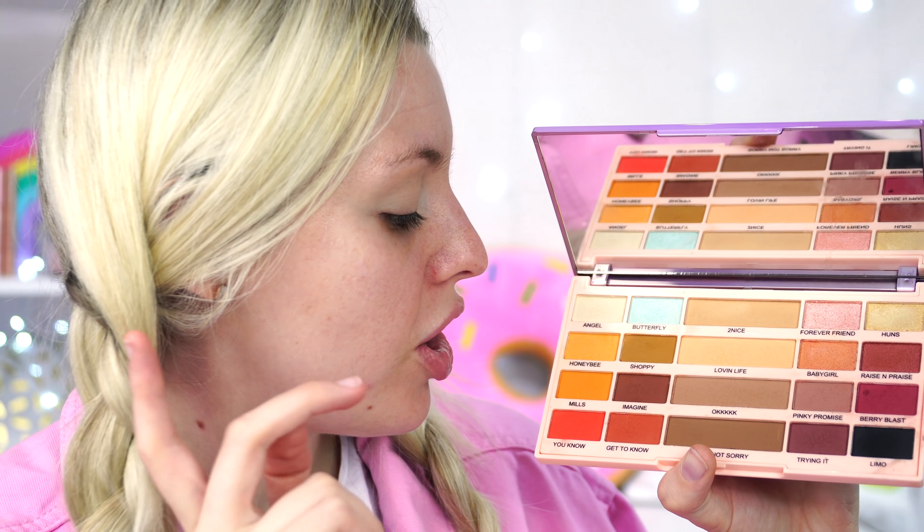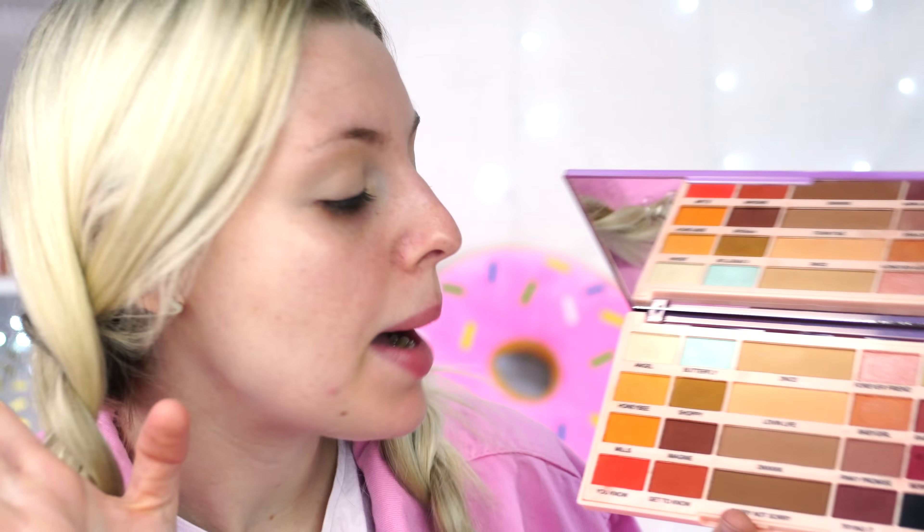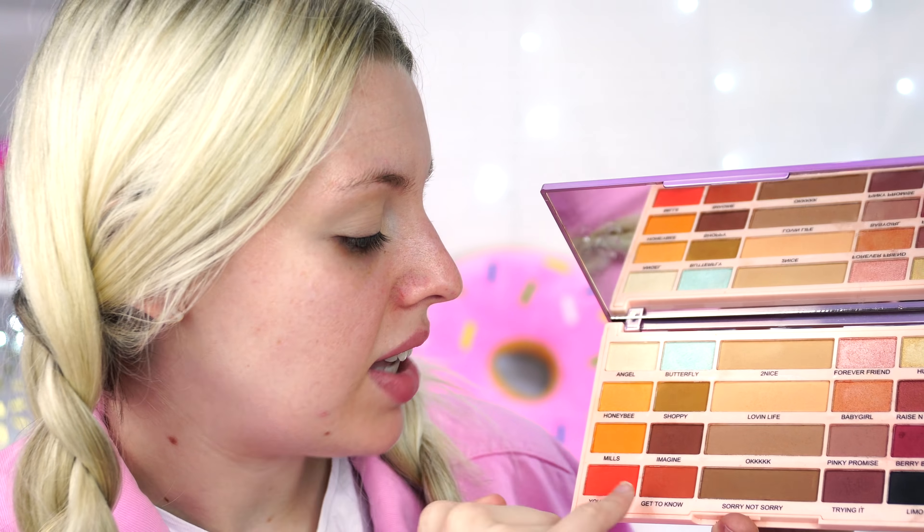Okay guys, so the colors I'm going to pick today - I forgot what I did now. I think I went in with Mills, Honeybee, Loving Life, Get to Know, Shopping Huns. I only did this the other day and I completely forgot already! So we're going to start off with a transition shade with Loving Life - we're just going to put that everywhere onto the lid.